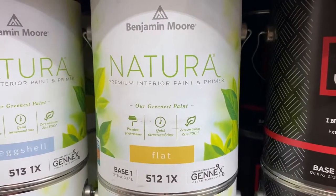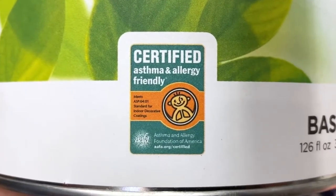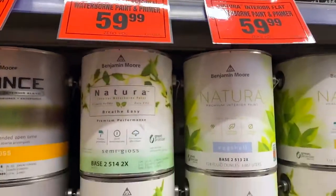Then we have the Natura line from Benjamin Moore, which is their zero VOC, ultra green, environmentally conscious line. If you have small children in the house, or if you have anybody that might have sensitivities to VOC issues, then this is definitely a line that you would want to take a look at.